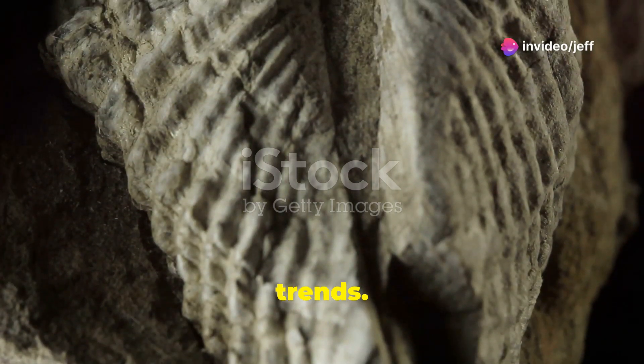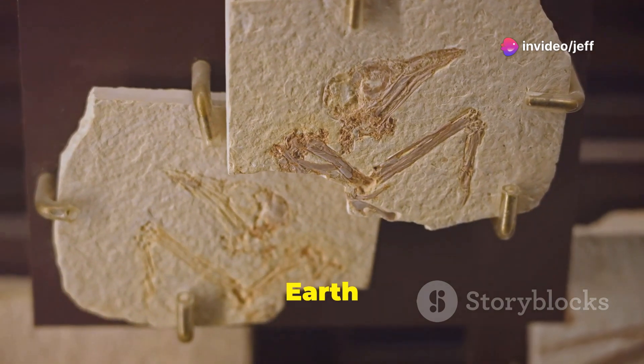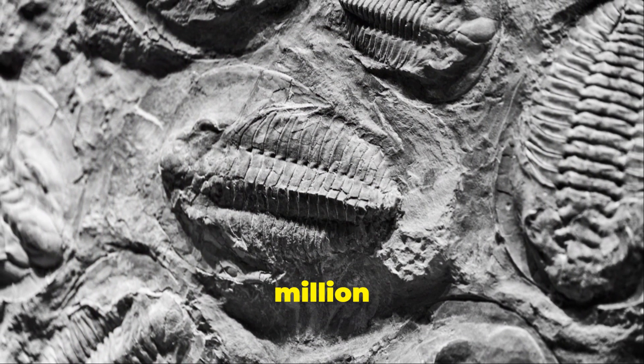Welcome back to Topics on Trends. Imagine a time long before the dinosaurs, a time when life on Earth was just beginning to flourish. This was the Cambrian period, over 500 million years ago.